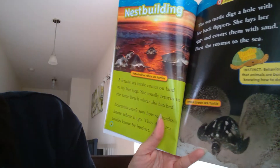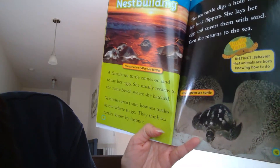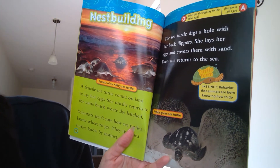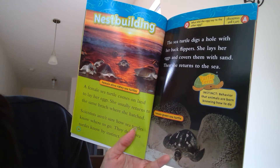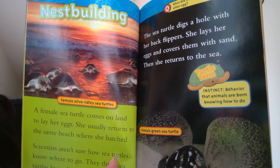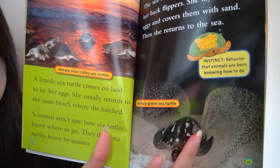Nest building. A female sea turtle comes on land to lay her eggs. She usually returns to the same beach where she hatched. Scientists aren't sure how sea turtles know where to go — they think the sea turtles know by instinct. Instinct is a behavior that animals are born knowing how to do. The sea turtle digs a hole with her back flippers, lays her eggs, and covers them with sand. Then she returns to the sea.